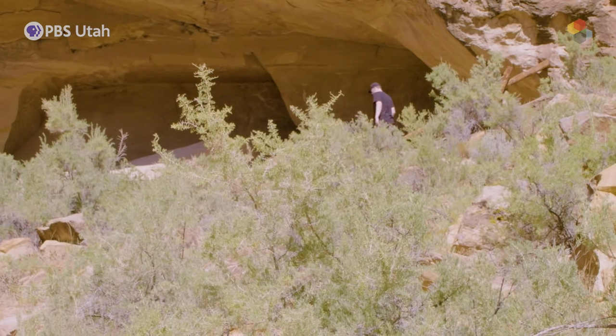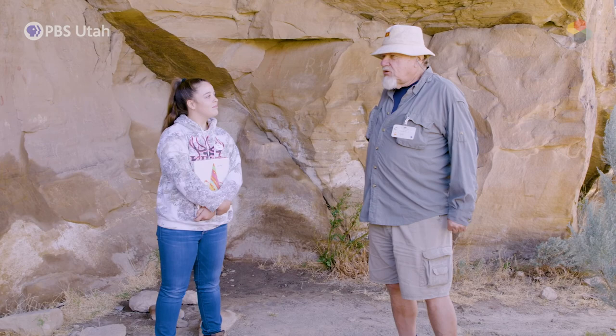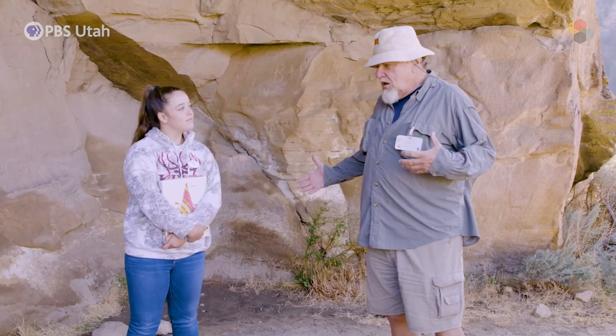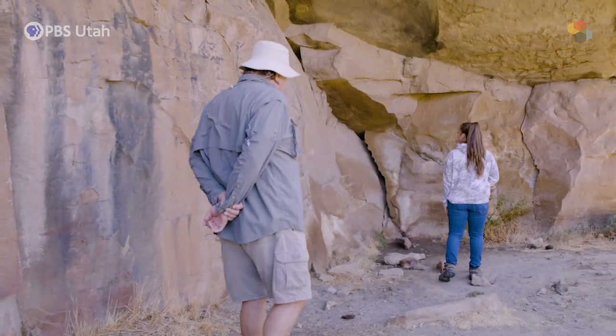People come here for the experience, and part of the experience is having that emotional connection with place. I can tell you love it, and so your passion rubs off. Don't be afraid to let your passion show.